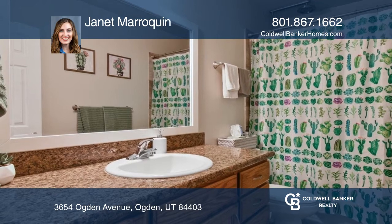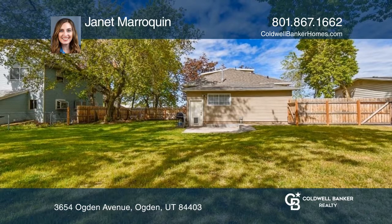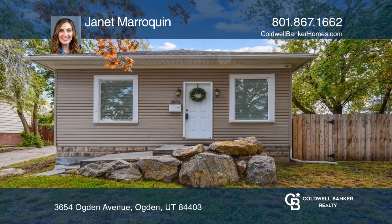The livable attic room is accessible from the master bedroom and just needs updating. Pick up the phone and call Janet Marroquin to schedule a tour today.